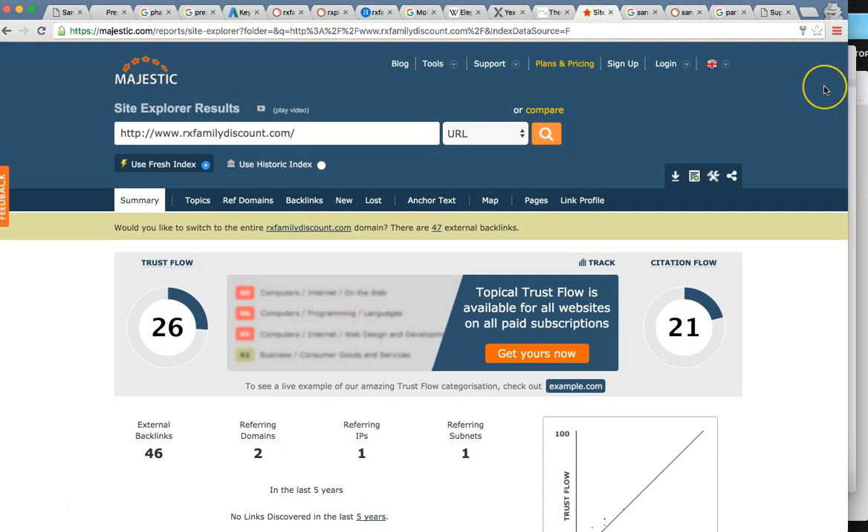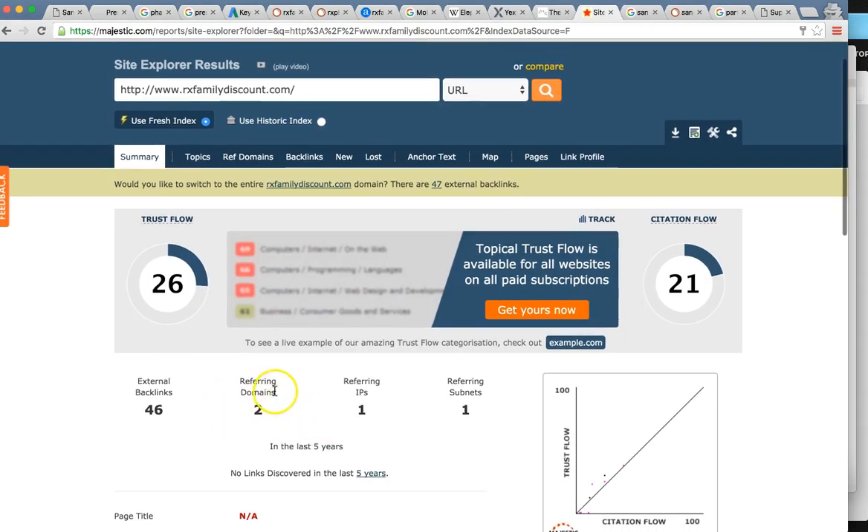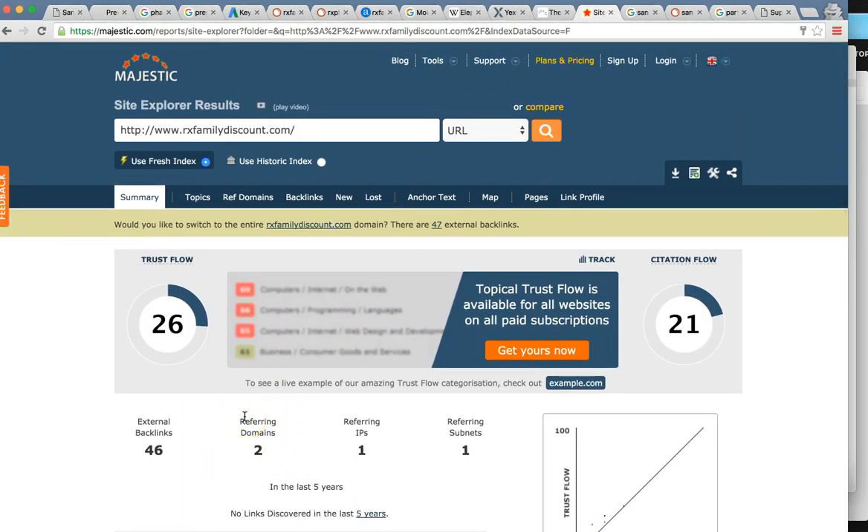The fourth and final thing — this is the granddaddy of everything — is called influence pages, or backlinks. This is significantly the most important factor for ranking on Google organically. Going nationwide, you're going to want many, many tons of these backlinks, and you want them very high quality. For your business, RXfamilydiscount.com right now has two referring domains — two websites on the internet are mentioning you 46 times total, maybe a Facebook post, social media post, or blog article.